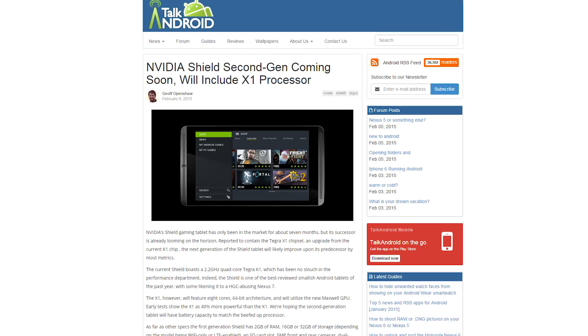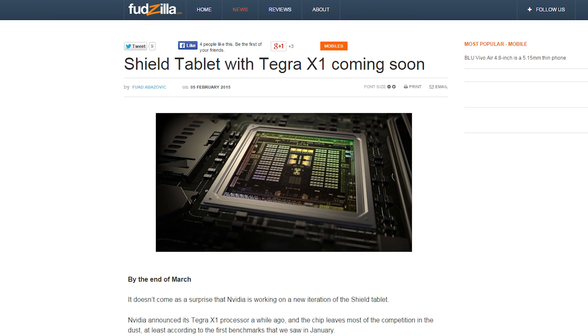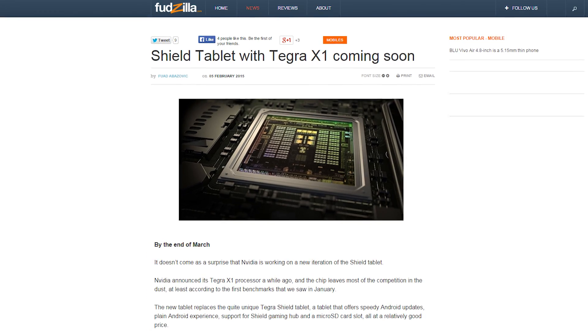Fudzilla has reported that Nvidia will soon be launching a new version of their Shield tablet featuring the Tegra X1 mobile superchip. This isn't really a surprise, but rumors are saying the device could debut at the GPU Technology Conference on March 17. A Maxwell GPU in a tablet? Yes, please.